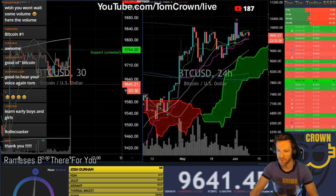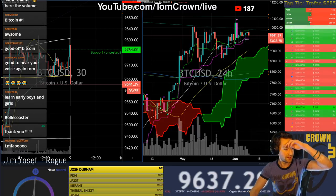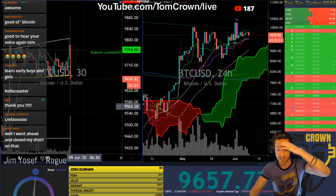Keep seeing these million dollar orders on BitMEX popping up — million dollar longs. This is a battle. This is going to be an interesting day.